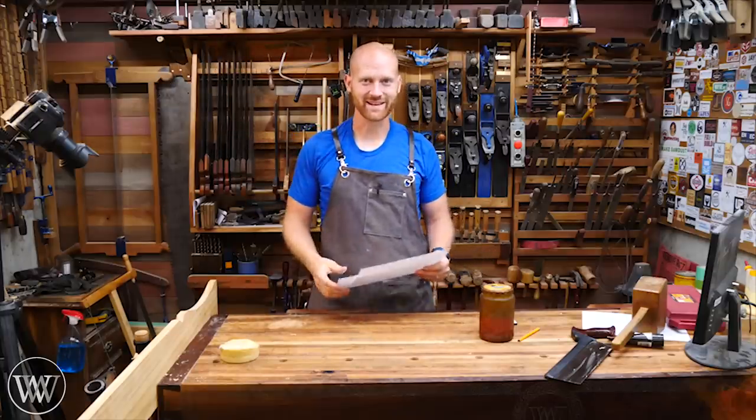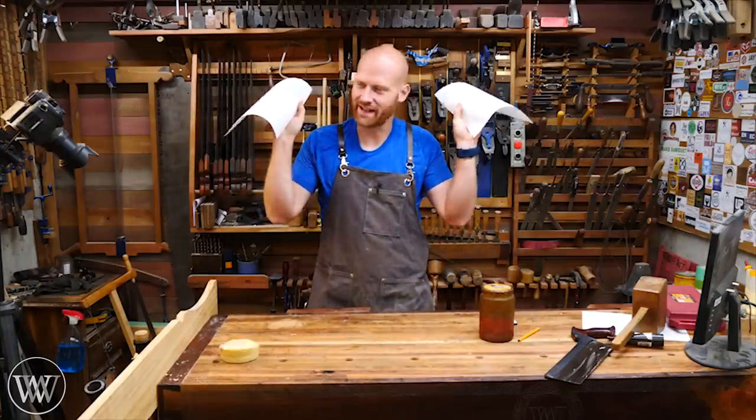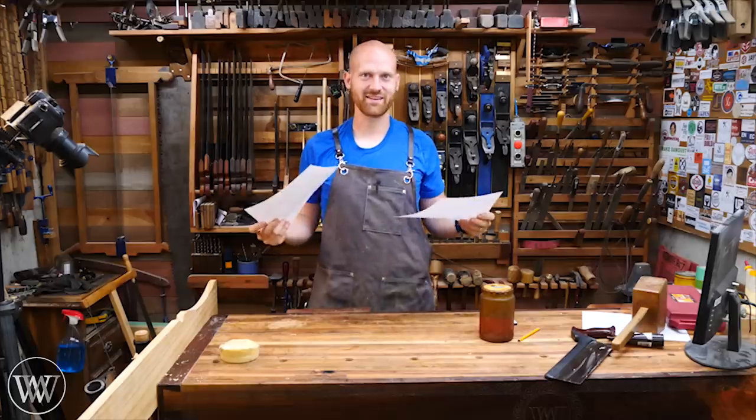Hey y'all, I'm James Wright. Welcome to my shop, and it is time for the hand tool build-off. I have the winners for the first round, so let's dive into this.